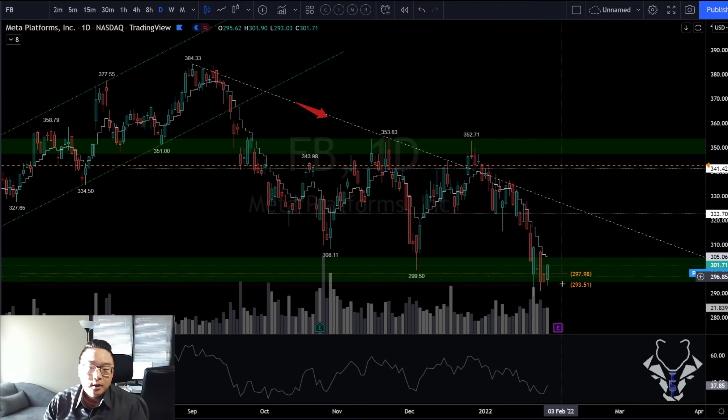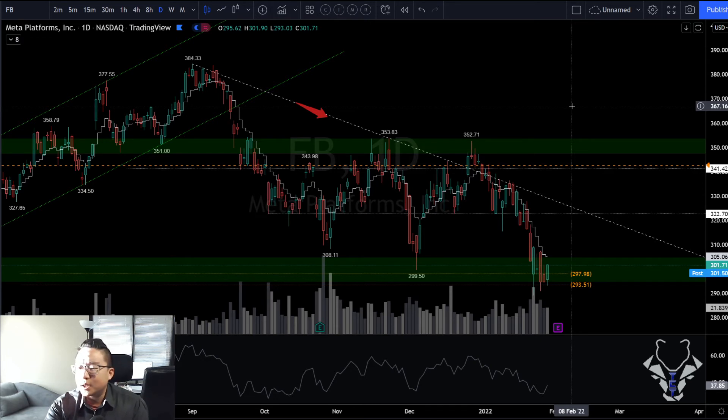Looking at these mega caps: the potential reversal likely caused by Apple is going to need follow-through into all these other mega cap earnings. Hope Facebook and Amazon don't screw us over. If Facebook and Amazon earnings are bad, the reversal might get derailed and we could see lower prices to come.